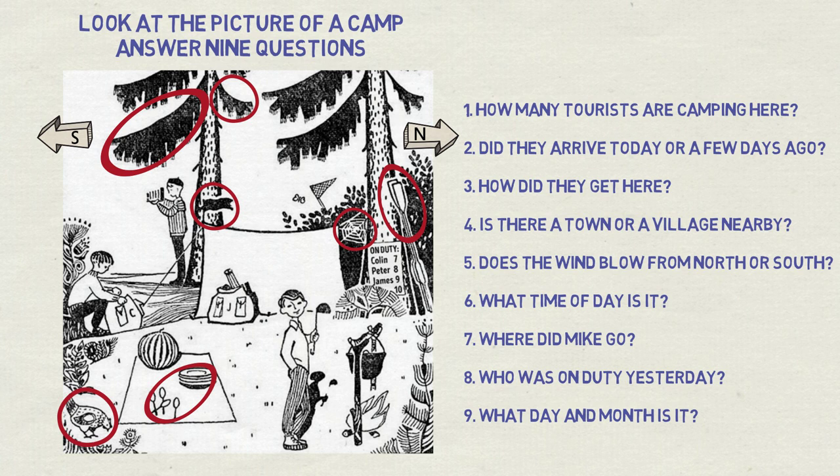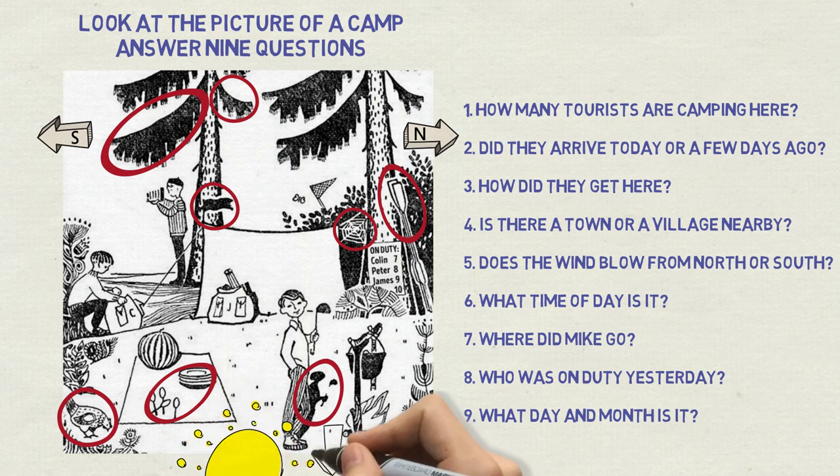Question number six: what time of day is it? We now know the directions in the picture, so we can find the time of day. From the shadow of one of the tourists, we see that the sun shines from the east. The sun rises in the east, so this must be morning, shortly after sunrise. This also makes it even more unlikely that the tourists arrived today, set up camp, a spider made a big web, and it's still morning.